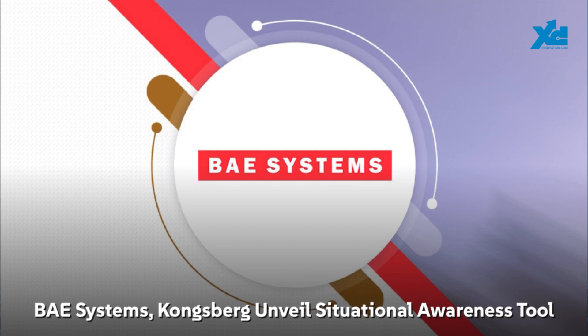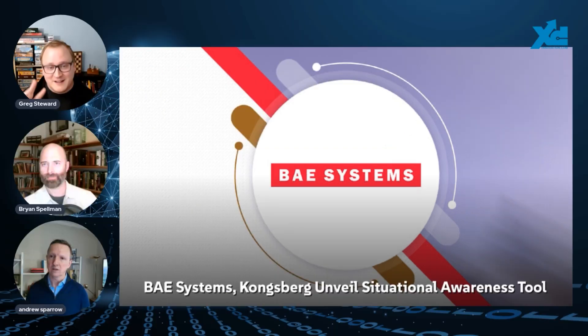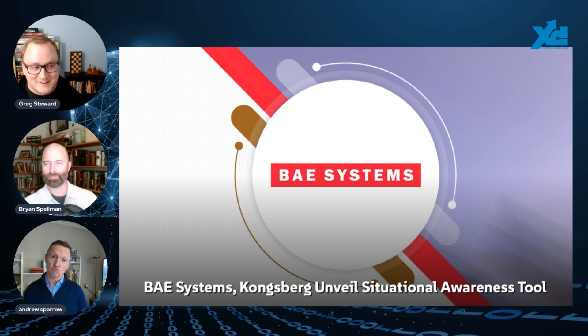BAE Systems and Kongsberg Defense unveiled the Integrated Combat Solution, ICS, a high-tech situational awareness tool for battlefield vehicles. The ICS enables vehicles to share video, target data, and commands in real time, giving warfighters faster responses to emerging threats. Kongsberg is developing the ICS while BAE Systems is integrating it into U.S. Army and Marine Corps combat vehicles.